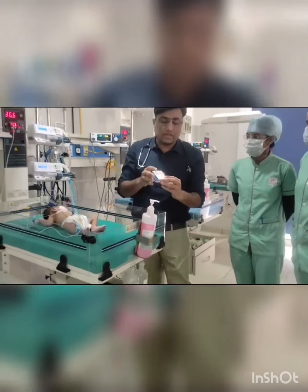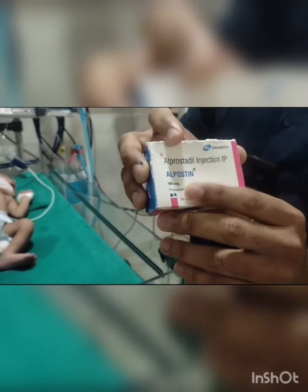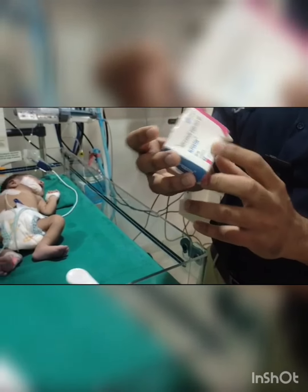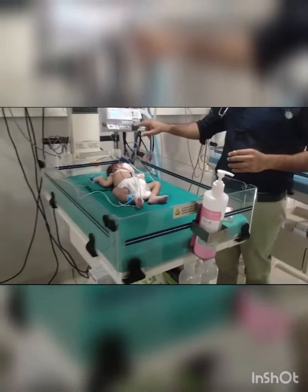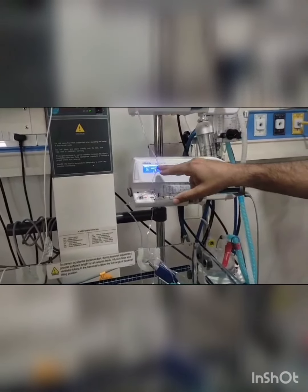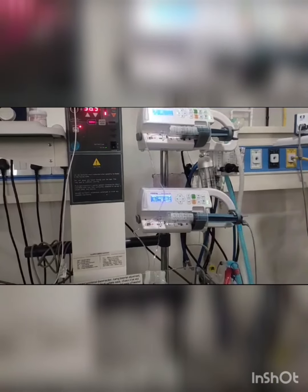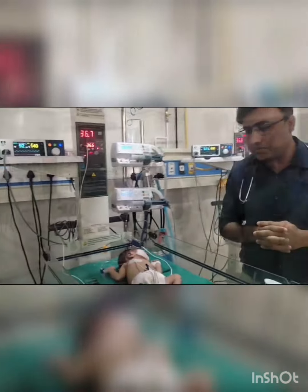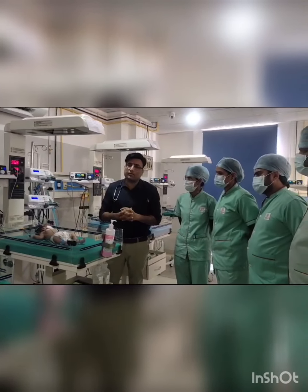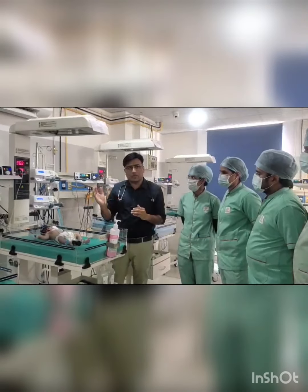This is the prostaglandin infusion ampoule — 500 microgram per ml, 1 ml ampoule. This is the Samarth Pharma L-Postin brand name. For this baby, we started with a loading dose for opening the duct, then shifted to the maintenance dose of prostaglandin infusion. After stabilizing the saturation and perfusion, we did echocardiography and confirmed that this baby has TGA — transposition of the great arteries.